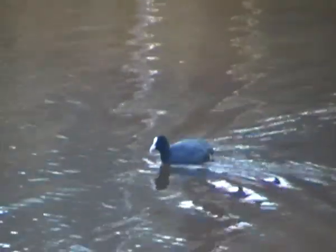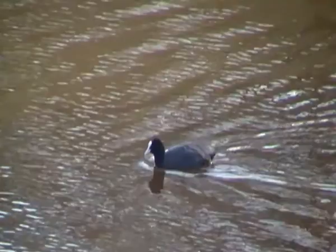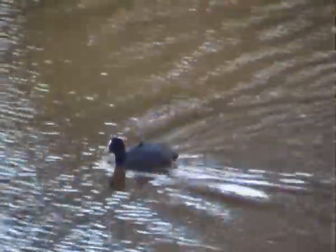Like most water birds, they are found in a variety of freshwater habitats, usually in slow-moving or still water, including ponds, rivers, and lakes.